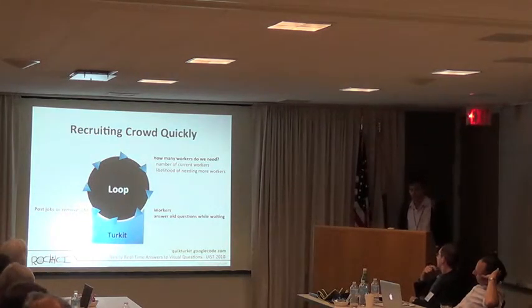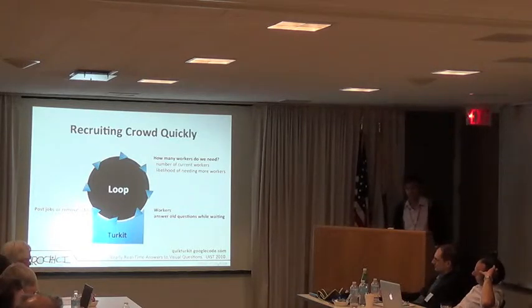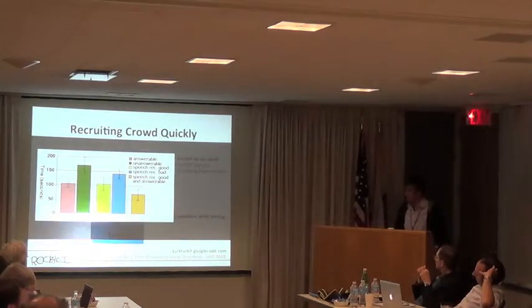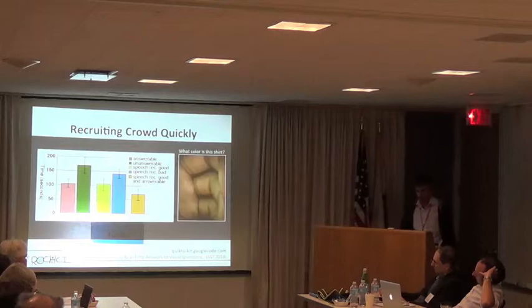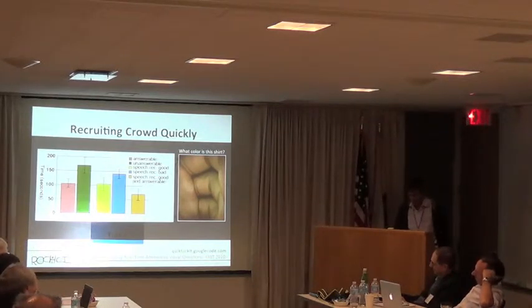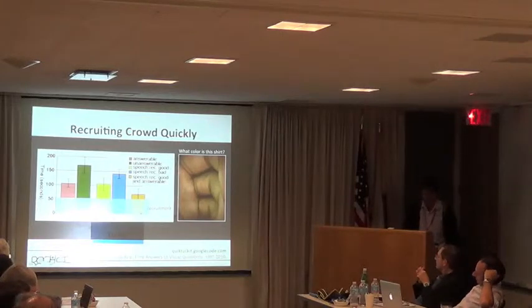One of the things we had to do to make this work interactively was to recruit our crowd quickly. We did a lot of work pre-recruiting workers based on a signal when the user opens the application — they're likely to ask a question — or just keeping workers around. It turns out you can keep workers hanging out and alert them when a new question comes in and get answers back pretty quickly. You can get answers in less than 30 seconds on average. Response time is very dependent on the kind of question and in particular whether that question is answerable from the photo. A question like 'What color is this shirt?' where someone has put their hand in front of the lens — workers are very hesitant to answer. You can't forget that in crowdsourcing, it is people behind this, and they're not always predictable.